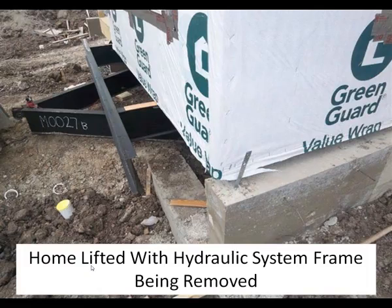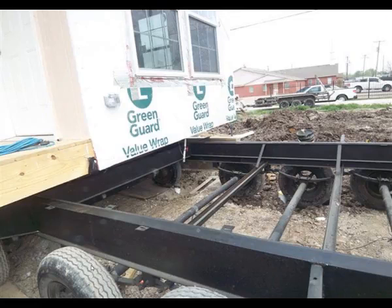The home is maneuvered into the correct position, then picked up with a hydraulic system so the frame can be removed. The frame is totally removed from under the home. All the floor joists and a double rim beam far exceed any wood floor structure installed on a pier and beam foundation built on site. Higher structural standards have to be used on the modular to allow it to be transported down the road.